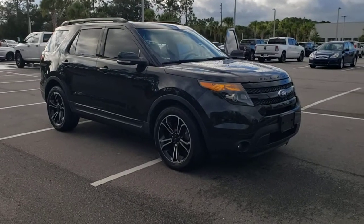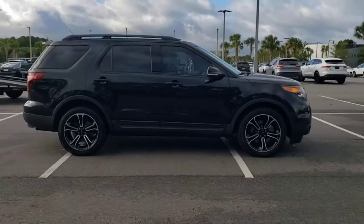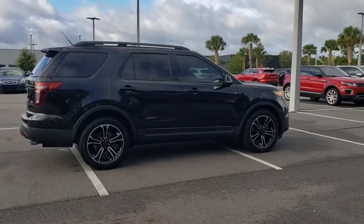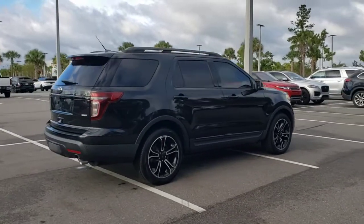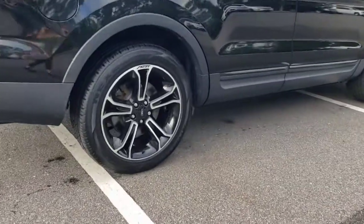Hop into the 2015 Ford Explorer. This vehicle still has fewer than 110,000 miles on the clock, so it won't last long. Take on every project with confidence in this spacious, versatile Explorer.